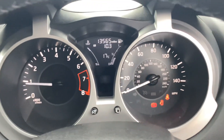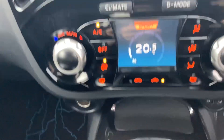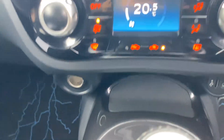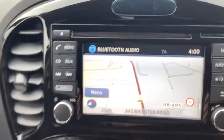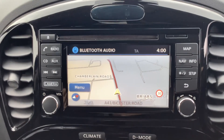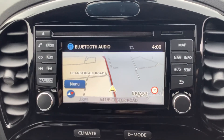The vehicle has 13,565 miles. As you can see, you've got USB, auxiliary, as well as a 12 volt socket plug and air conditioning. You also have your infotainment system which has a CD player, sat navigation, DAB radio, FM radio and AM.